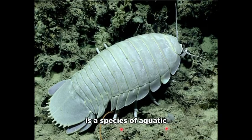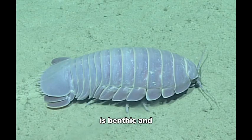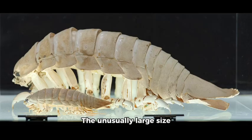The Bathynomus giganteus is a species of aquatic crustacean of the order Isopoda and is a member of the giant isopods Bathynomus. Bathynomus giganteus was the first Bathynomus species ever documented and was described in 1879 by French zoologist Alphonse Milne Edwards. The Bathynomus genus is benthic and abundant in cold waters with a depth range of 1,017 to 7,020 feet in the West Atlantic, including the Gulf of Mexico and the Caribbean.